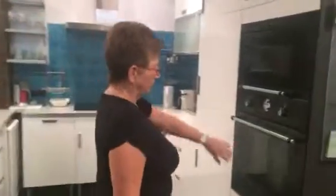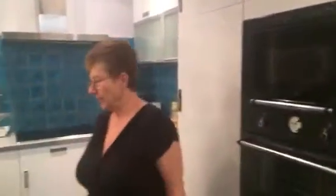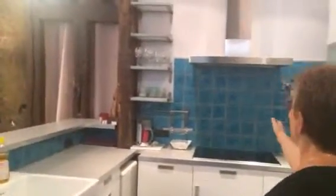Here is the kitchen. It's a beautiful, beautiful kitchen with a full oven and microwave and dishwasher and laundry, all very modern.